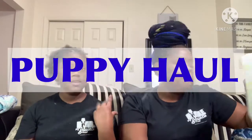Hi y'all, so today we're going to be doing a puppy haul. We are getting a Bichon-poo puppy — it's a Bichon mixed with a poodle, bred together. We are getting it November 20th. And yeah, we're about to show you all the stuff that we got.